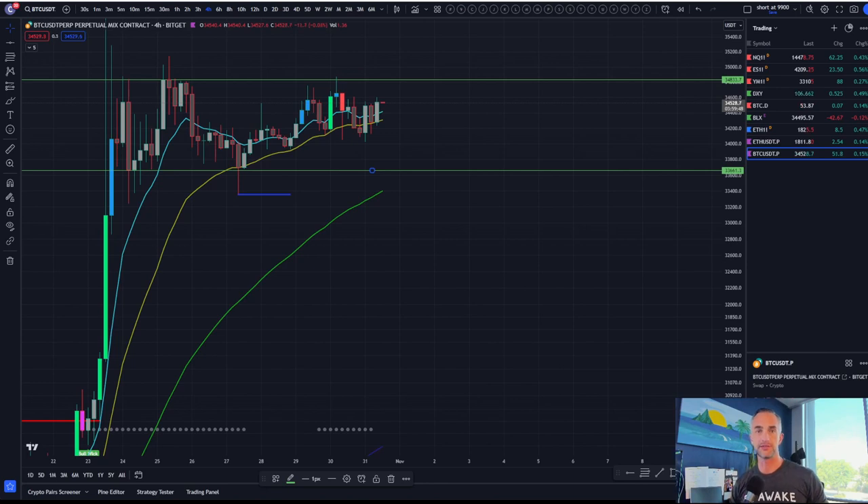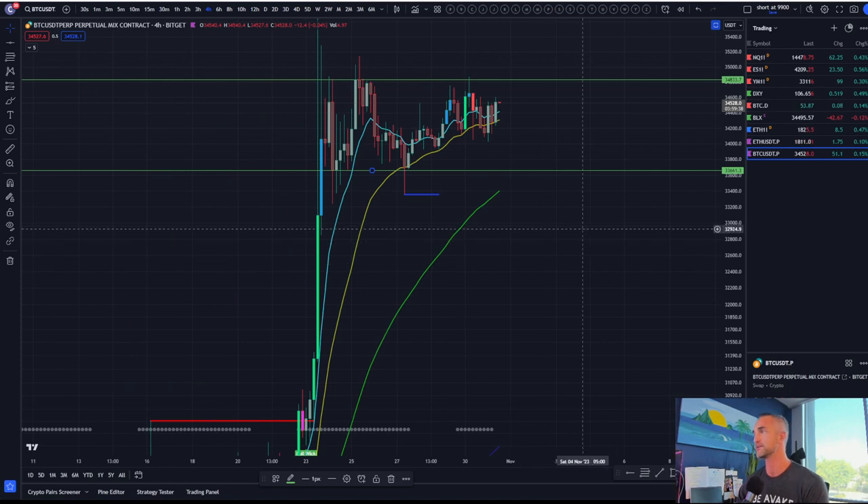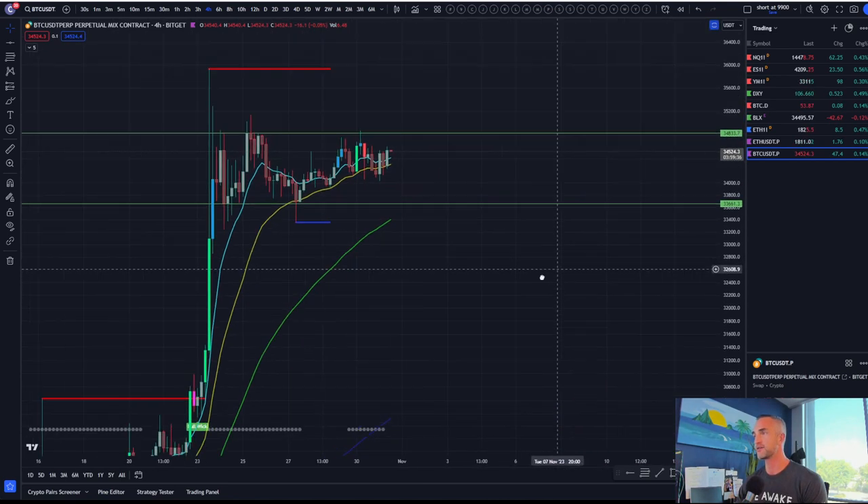Welcome back to Bitcoin Advisors channel. My name is Chris, bringing it to you from Westlake Village, California. I'm going to jump right into the charts from yesterday's discussion as Bitcoin is still caught in the range here.